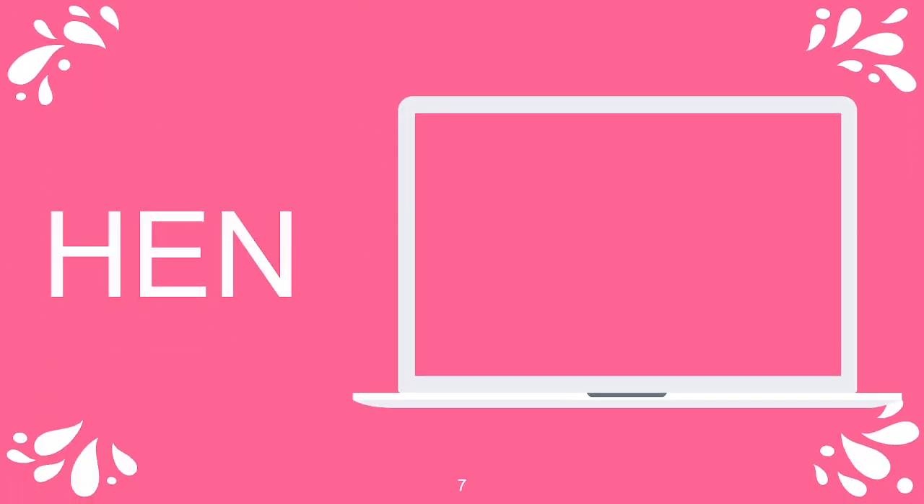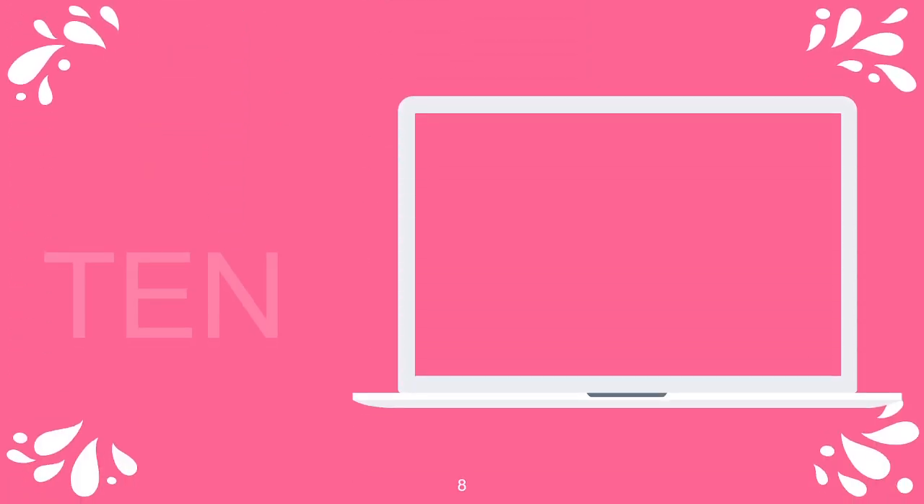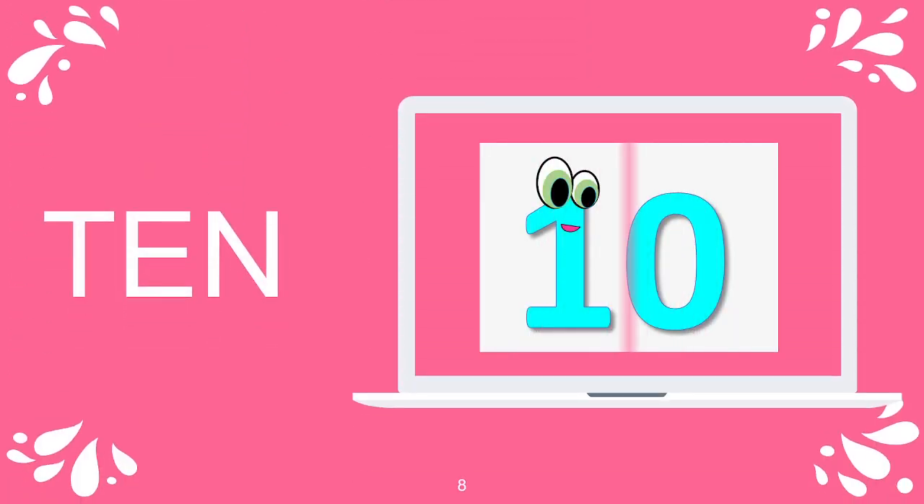Hen, H-E-N, hen. Ten, the number ten. T-E-N, ten.